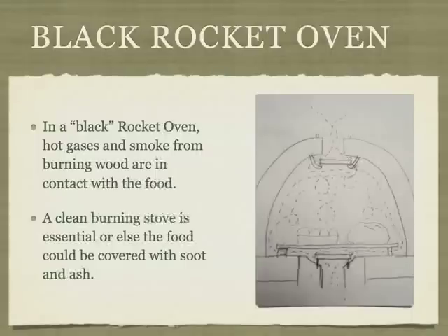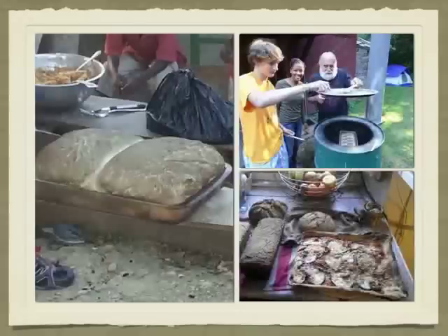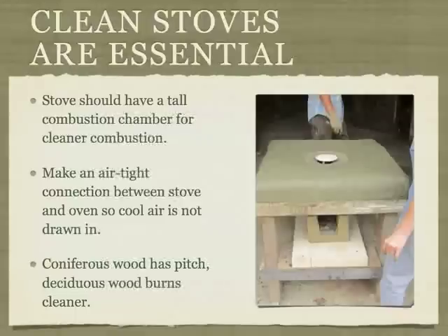In this drawing, you can see how the hot gases and smoke from the stove circulate in the oven chamber, coming in contact with the food. It is essential that you use a clean burning stove or your food will be contaminated with soot and ash. These photos show bread darkened by soot from a black oven that was too smoky. Clean stoves are essential for a black oven. Make sure the combustion chamber for your stove is well insulated and tall enough so that as much smoke as possible is combusted. Make sure to have an airtight connection between the top of the stove and the bottom of the oven. If there is a gap, colder air will get sucked into the oven and it will take longer to heat up. Avoid using wood with pitch oils. Dry deciduous wood will give the cleanest burn.